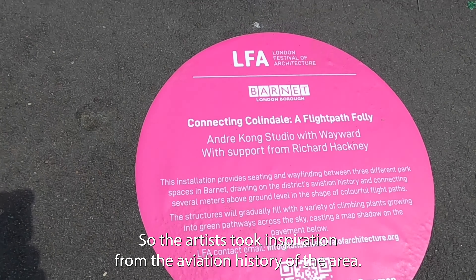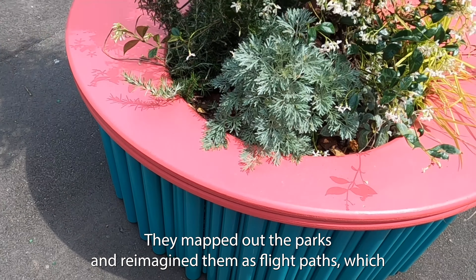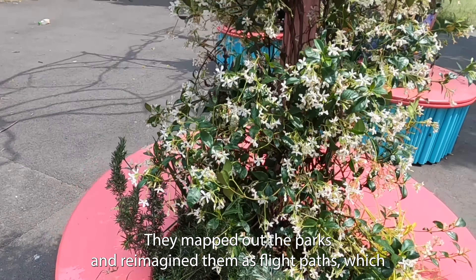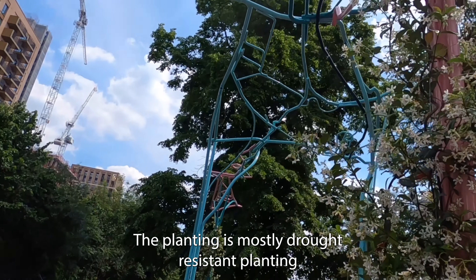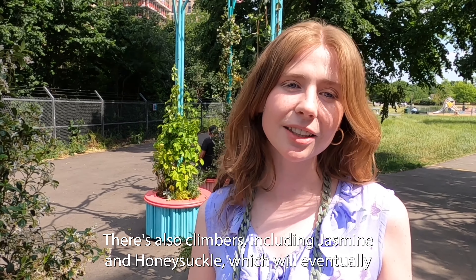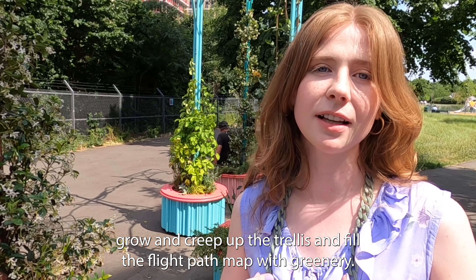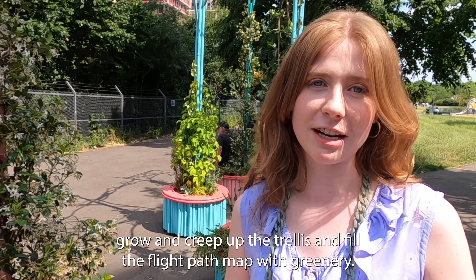The artists took inspiration from the aviation history of the area. They mapped out the parks and reimagined them as flight paths, which is something they've incorporated into the designs of the trellises. The planting is mostly drought-resistant and comes from the Chelsea Flower Show. There are also climbers, including jasmine and honeysuckle, which will eventually grow and creep up the trellis and fill the flight path map with greenery.